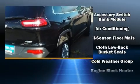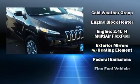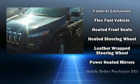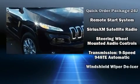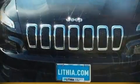Jeep ensures the safety and security of its passengers with equipment such as dual front impact airbags, front and rear side impact airbags, traction control, brake assist, anti-whiplash front head restraints, ignition disabling, and four-wheel disc brakes with ABS.